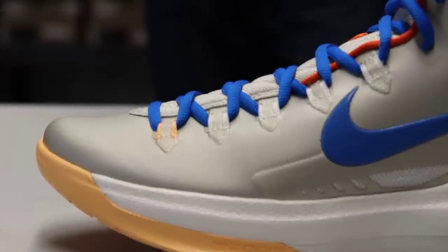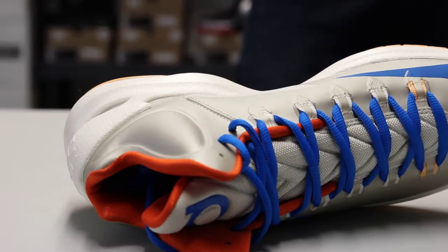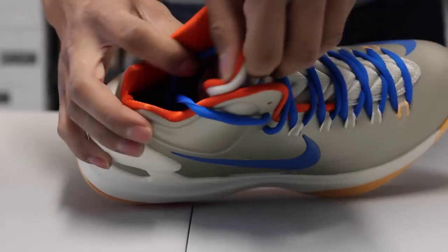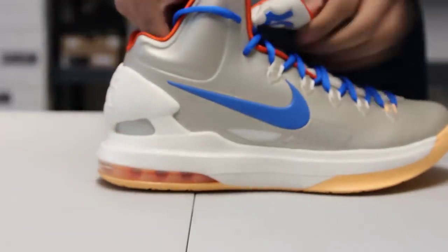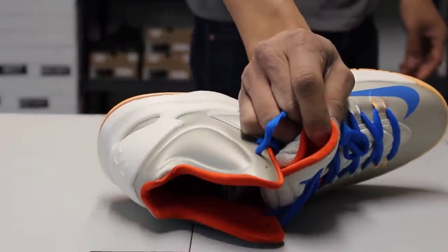On the inside of the shoe you got your team orange on the ankle lining and on the tongue as well, finished with your orange insole and your KD logo in photo blue.